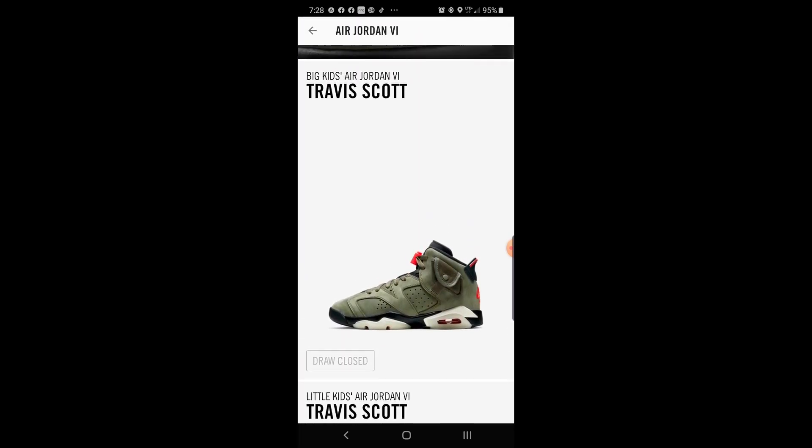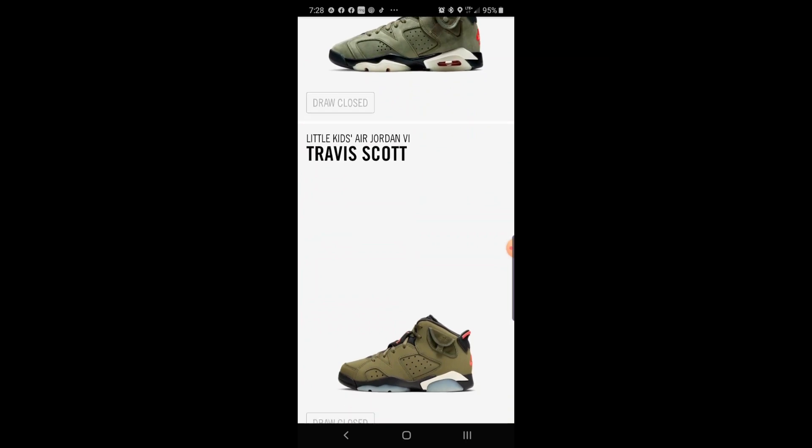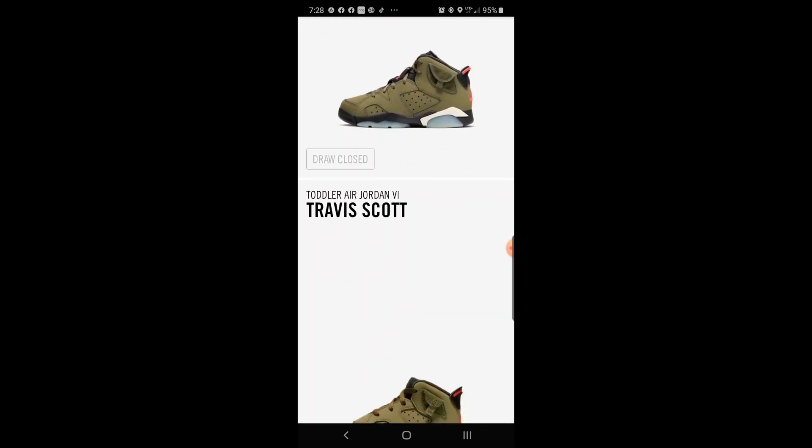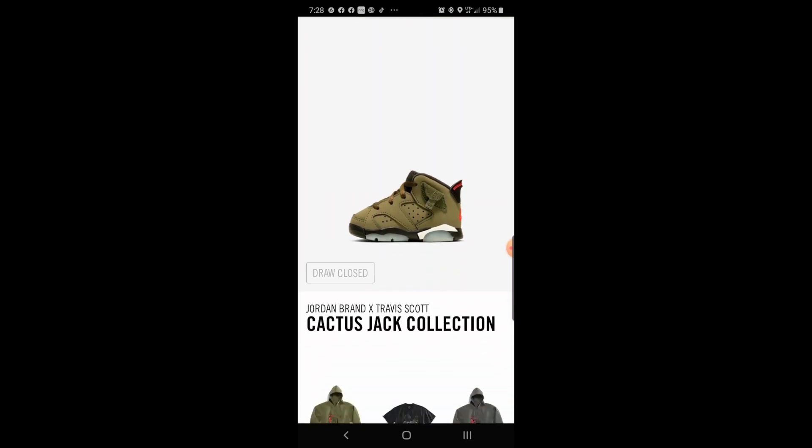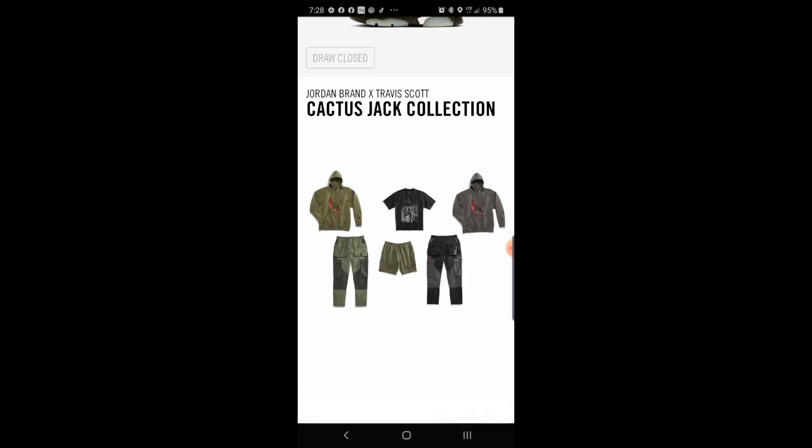They also have it available for big kids, little kids, and toddlers. I guess Travis Scott is trying to follow in Kanye's footsteps, and they've got their Cactus Jack collection.